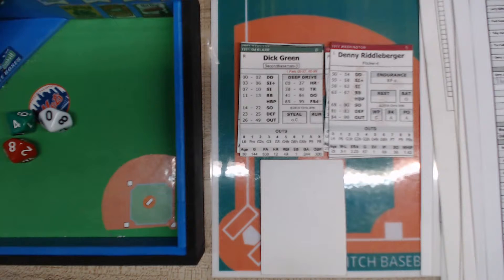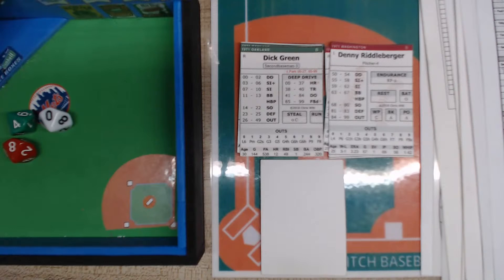All right, hey there everybody, this is Cards and Dice TV, this is Tony Porter, and this is Deep Drive Baseball 1971 — the Washington team versus the Oakland Athletics. It's the Senators; I have a tendency to call them the Nationals, but in '71 they were the Senators.